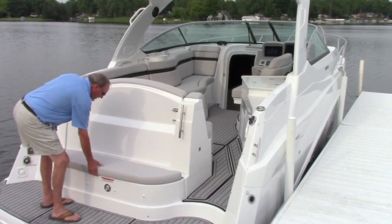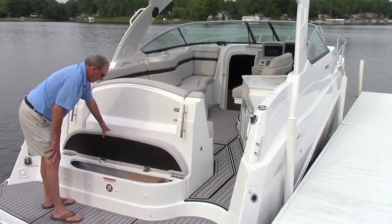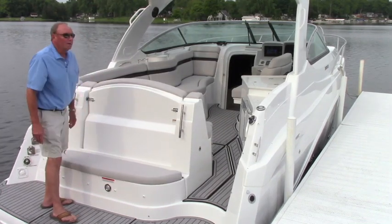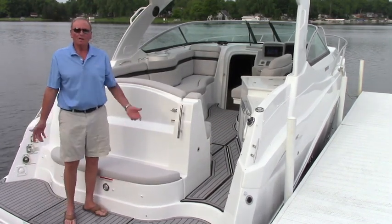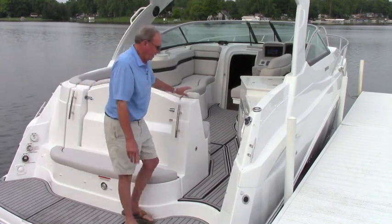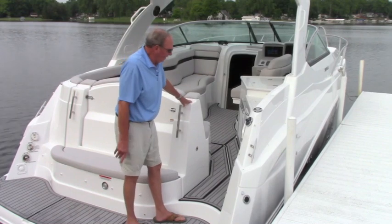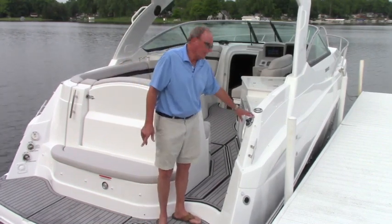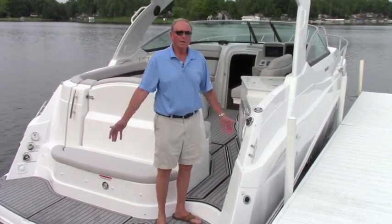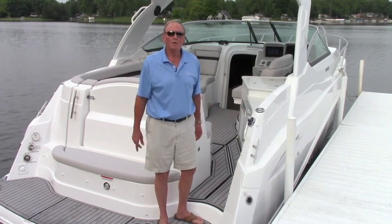The rumble seat also has a nice storage tub underneath — a good place for your shore power cords, dock lines, fenders, and so forth. We also have a hot and cold transom shower conveniently located, and a transom stereo remote. We use Kicker stereos in all of our boats, along with Kicker premium grade speakers.